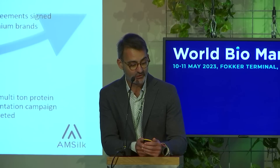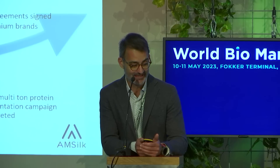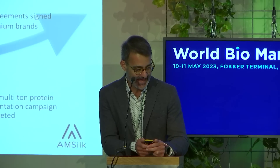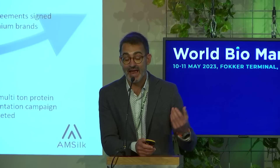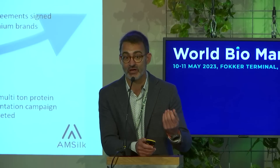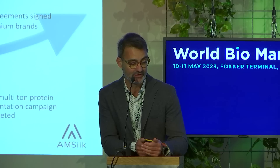Looking at the trajectory so far: Amsilk was founded in 2008, the first protein was developed in 2013, and we have today 185 family IP completely protecting the material, the application, and the process. We have received $54 million in Series C funding. That was extremely important for the scale-up, because our investors were not only financially helping us, but also providing network, know-how, and industry connections to help us grow in terms of industrialization.